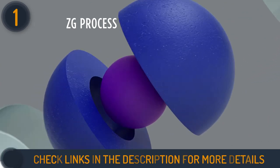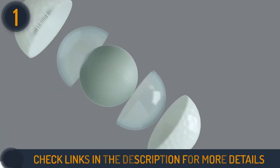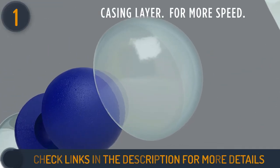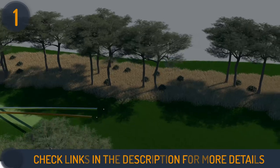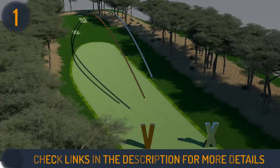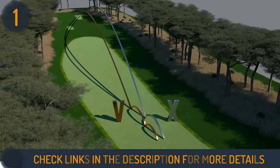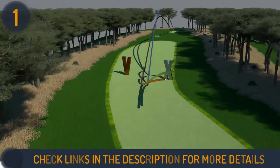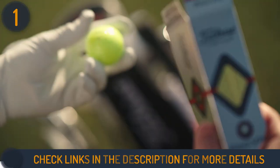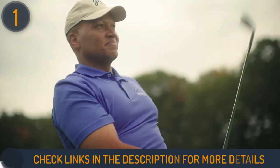This Titleist four-piece construction ball features a 2.0 ZG process dual core that helps to get more distance. It also has a fast casing layer that adds speed and lowers long game spin. This highly resilient, high-speed ionomer was originally designed and tested by the Pro V1X Left Dash. Moreover, the Titleist Pro V1X ball has a soft cast urethane elastomer cover that increases greenside spin for more control in the short game. These things help it to deliver proven performance for mid-handicappers and average golfers alike.